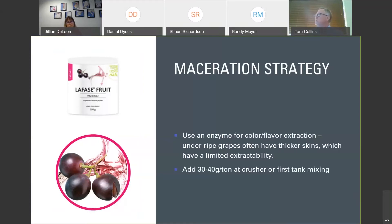If you don't have the option for thermo-vinification and have to go the traditional route for maceration, we recommend using an enzyme treatment on your fruit. When you have underripe, not phenolically ripe fruit, the skins can be thicker, which limits extractability. To get all the anthocyanins and good flavor precursors out, you really do need to use an enzyme. LaFour recommends using LaFace Fruit — a blend of pectinases targeted towards extracting anthocyanins and flavor compounds, and not as much grape tannin itself. It will help avoid extracting too much of those greener skin tannins. Add it at 30 to 40 grams per ton at the crusher or your first tank mixing.